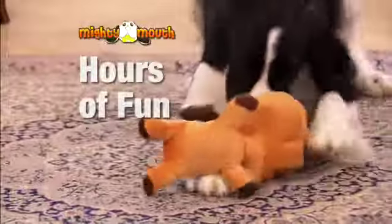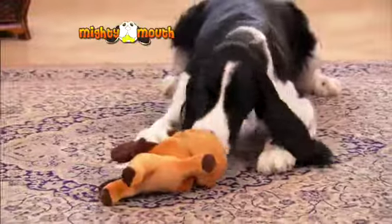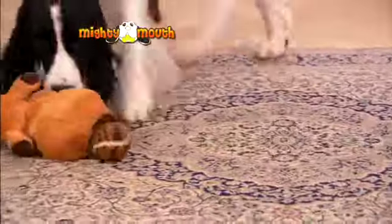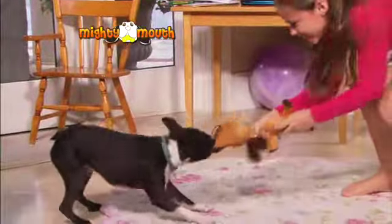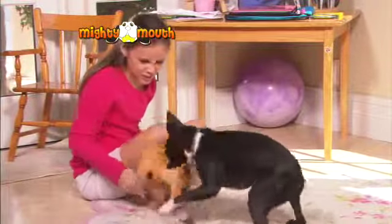Your dog will spend hours playing with this guy. It's not just another toy — it's a game where your dog tries to get the balls out from its mighty mouth. Dogs just love a challenge, and the Mighty Mouth Dog Toy does just that.